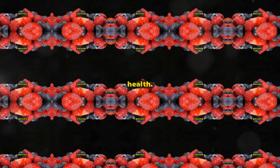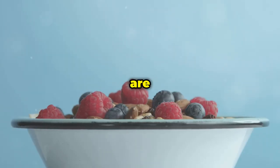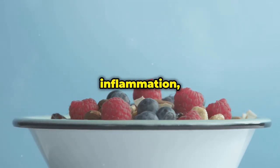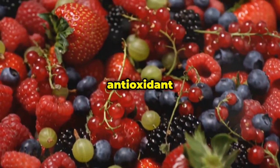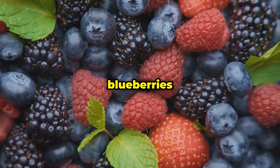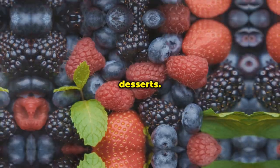Berries like blueberries, strawberries, raspberries, and blackberries are not only delicious but also incredibly good for you, especially when it comes to fighting insulin resistance. These little fruits are packed with antioxidants, which help protect your cells from damage caused by free radicals. Chronic inflammation — driven by free radicals — is a major driver of insulin resistance. Berries are particularly high in anthocyanins, which have been shown to improve insulin sensitivity. One study found that consuming just one cup of blueberries per day significantly improved insulin sensitivity in people with insulin resistance.